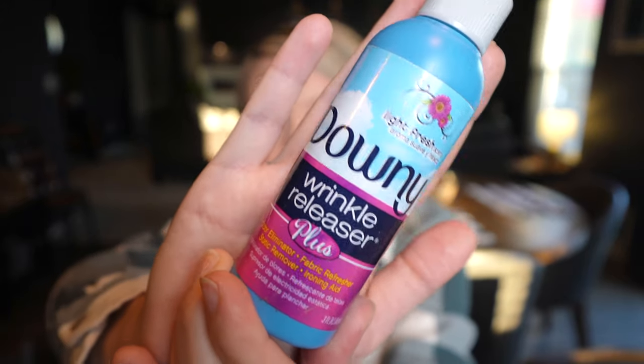With traveling, our clothes get wrinkly sometimes, so I bring this Downy Wrinkle Releaser. You just spray it on your clothes and pull them, and it does wonders.